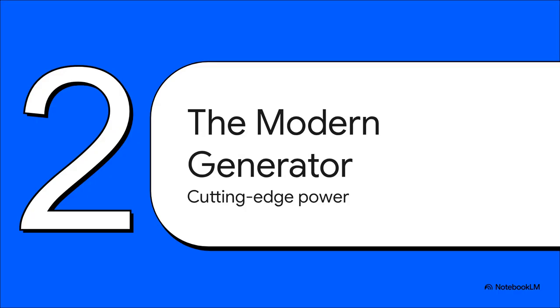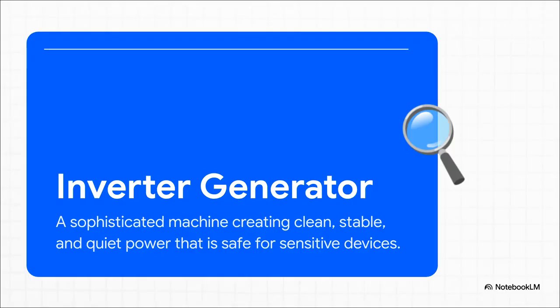But what if you don't need to power a fortress? What if your biggest concerns are being quiet and making sure your expensive electronics are safe? That is exactly where our new challenger comes in — the inverter generator. It's basically the result of modern engineering designed for our tech-filled lives. This isn't just a smaller version of the traditional generator; it's a totally different beast. The real magic is how it creates what we call clean power. The machine produces AC power, converts it to DC, and then inverts it back to a super-stable, pure AC signal — like a high-tech filter for your electricity, giving you the same kind of perfect power that comes out of your wall outlets. That stability is absolutely crucial for protecting your laptop, TV, phone, and all that sensitive stuff.